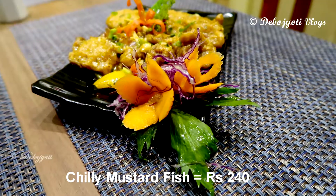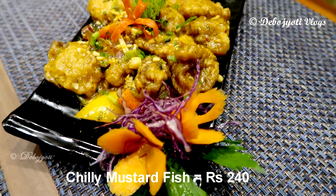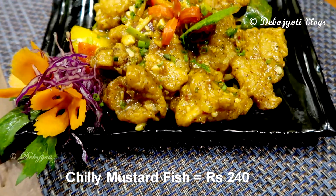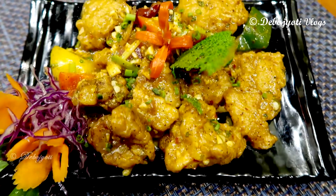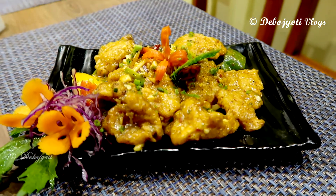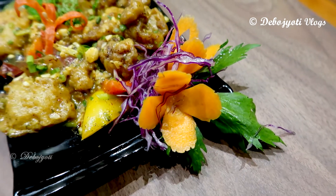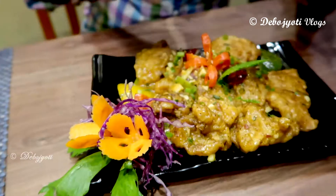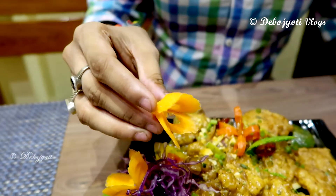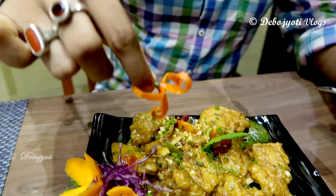To begin my food journey here, we have chili mustard fish which costs 240 rupees. 'Wow' is the word to describe the way food is served here. The plate holds eight large-sized basa fish fillets dipped in Chinese-style batter and then deep-fried to perfection. The plate is garnished very nicely using carrots cut in the shape of flowers, along with parsley leaves and chopped purple cabbage. In the center of the plate they have placed red chili cut in such a way that it mimics the look of a flower.